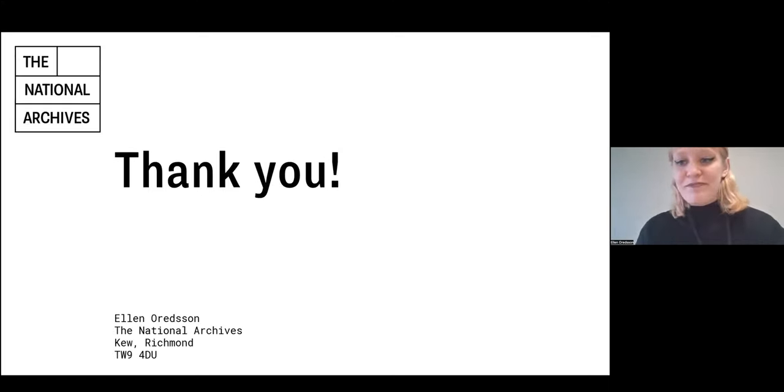Thank you very much, everyone. Thank you so much, Ellen — that was such an interesting and thought-provoking talk and it's been wonderful to hear about your fantastic project and how well it's been progressing. I'll open the floor to questions from the audience now. If you've got a question for Ellen, please put it in the Q&A function at the bottom and I will monitor these and read them out to Ellen on your behalf.